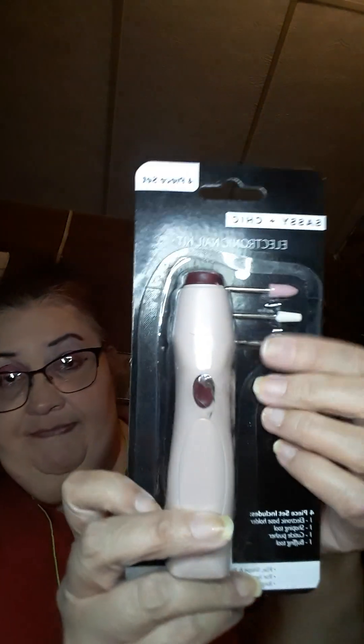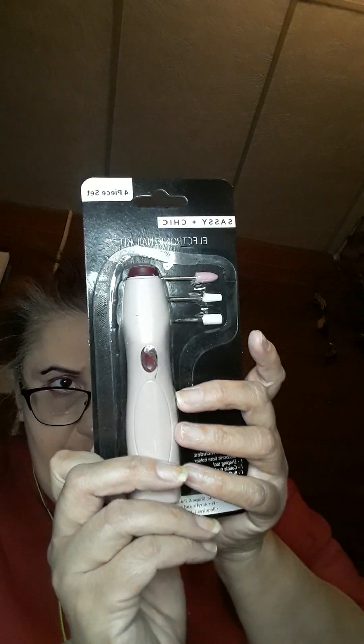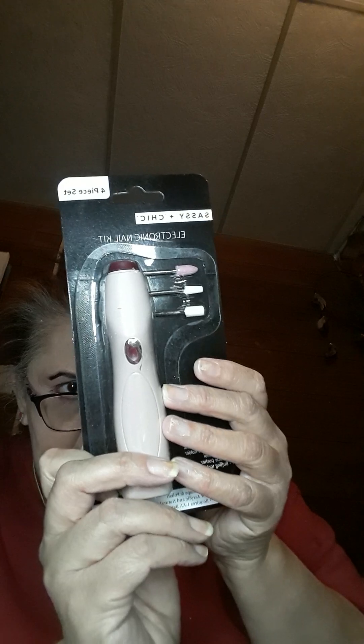I got this Sassy and Chic electronic nail kit, four-piece set, so I got that so I can do my nails. It has the cuticle pusher, the buffing tool, and the shaping tool. That is really neat.